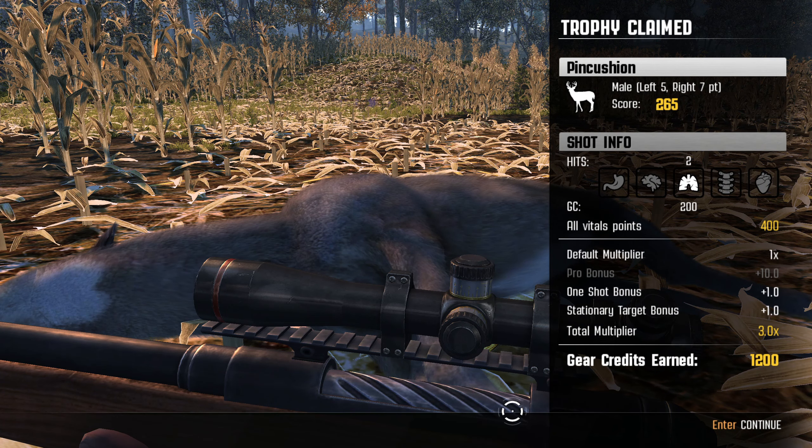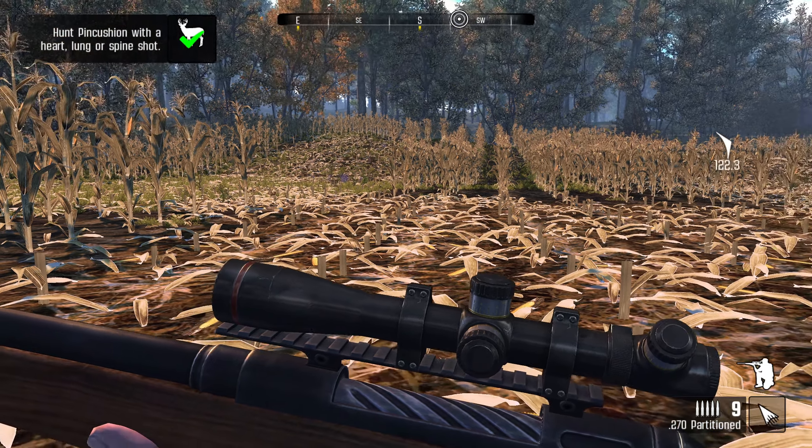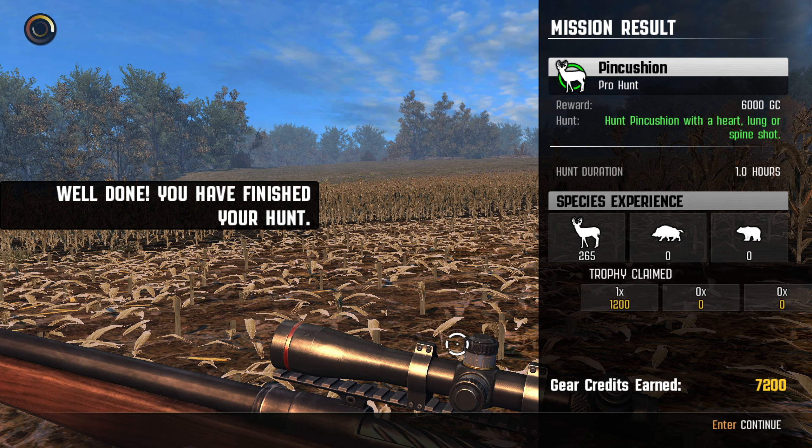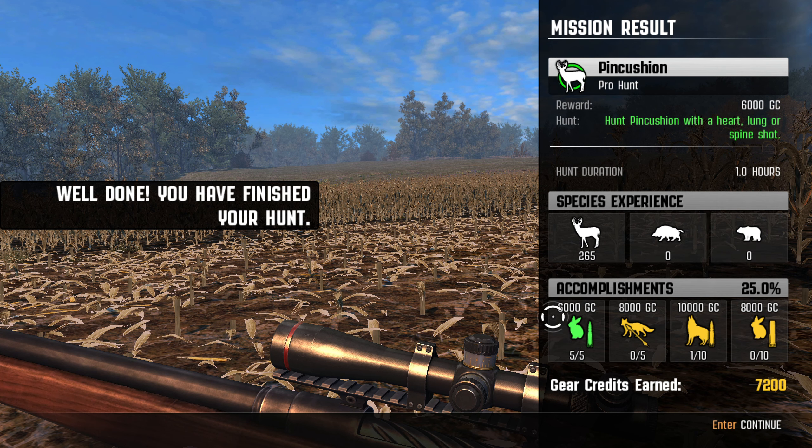1,200. It's really interesting that we still only got 1,200 credits for this. I assume we're going to get more when we finish this completely. We'll see though. Pincushion is down. Yeah, 7,200 credits! That is what we love to see. Holy crap, that is beautiful. That is exactly what I was hoping to get.